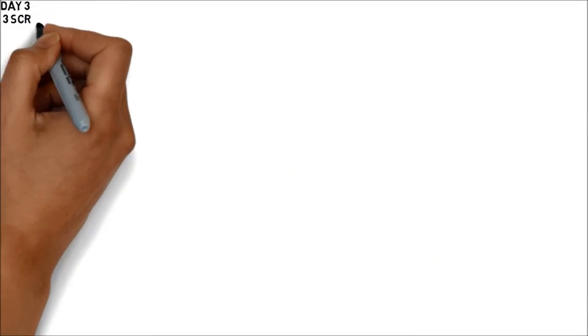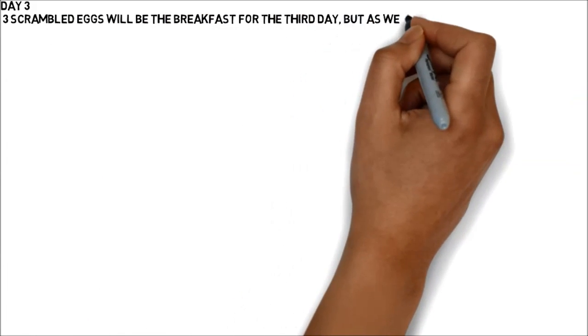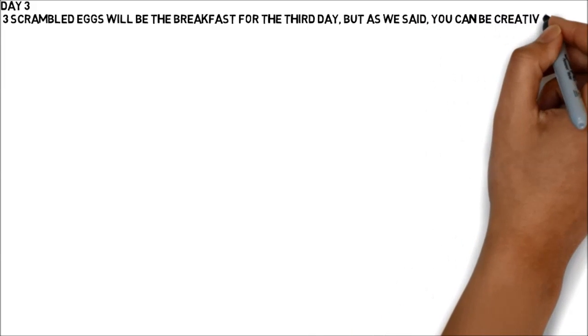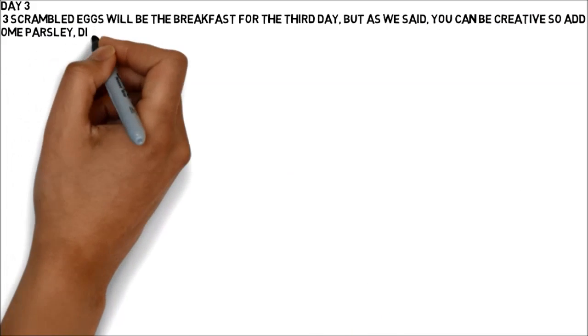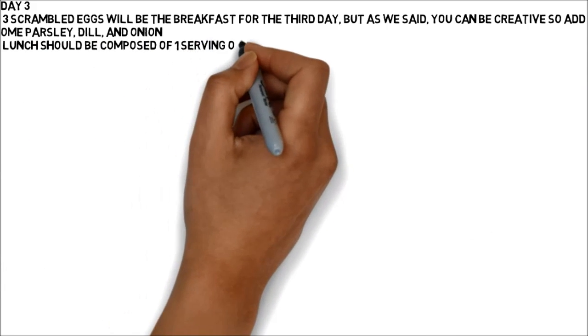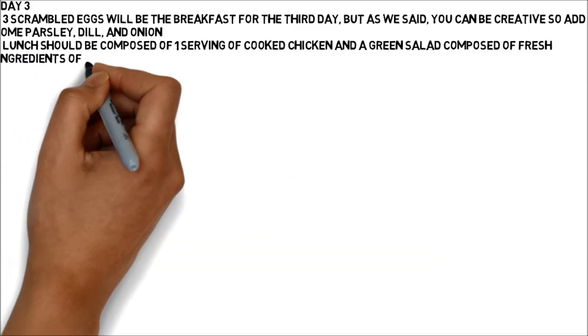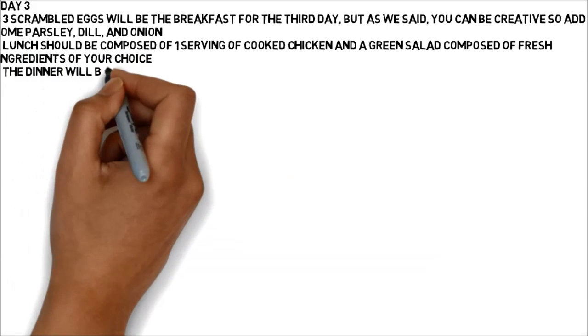Day 3: Three scrambled eggs will be the breakfast for the third day. You can be creative, so add some parsley, dill and onion. Lunch should be composed of one serving of cooked chicken and a green salad composed of fresh ingredients of your choice. The dinner will be light again: two hard-boiled eggs and two oranges.